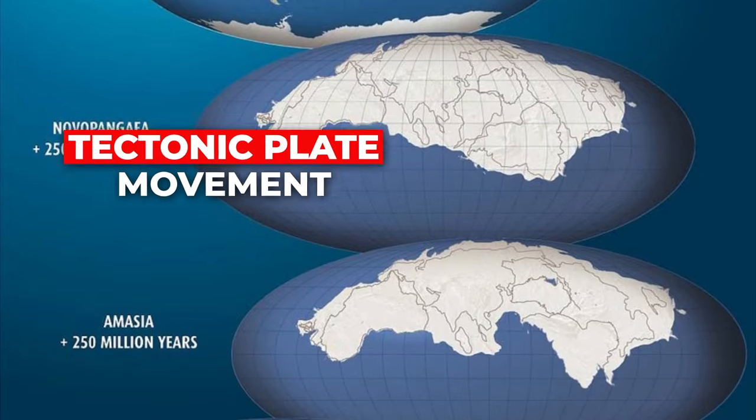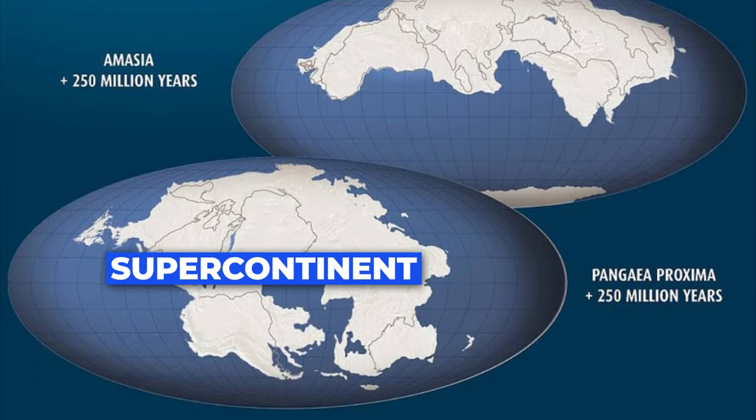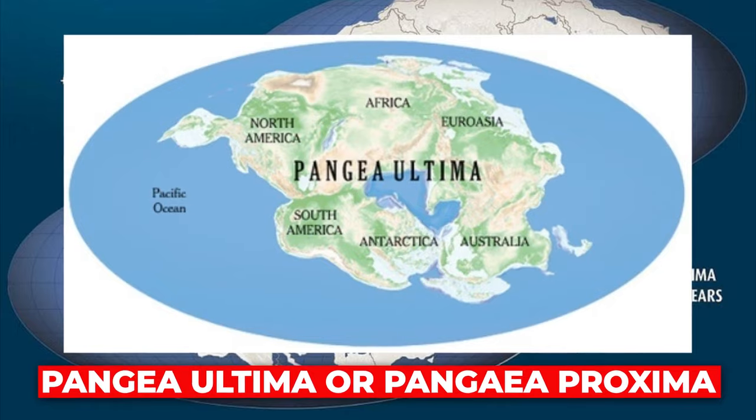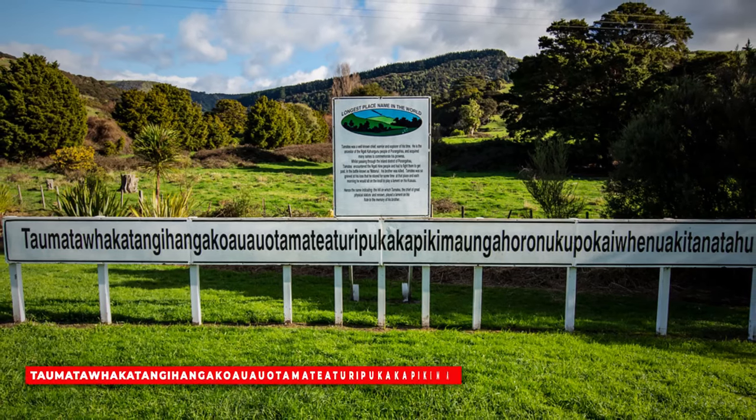Due to tectonic plate movement, it is also predicted we could be seeing a new supercontinent called Pangea Ultima or Pangea Proxima. The fear of long words is called hippopotomonstrosesquippedaliophobia — how ironic.